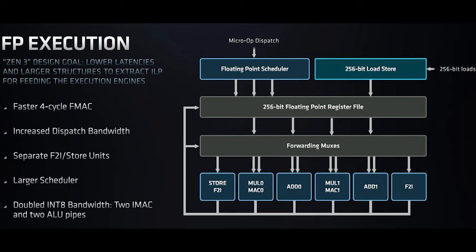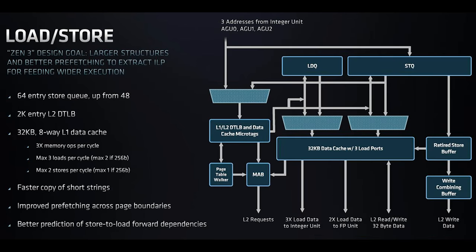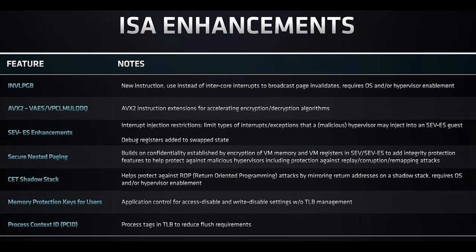So even with the same clocks you get more performance this generation versus the previous one. But the other secret sauce of Milan is that you also get higher TDPs and higher clock speeds — a double boost from both IPC improvements and higher clocks. For more details, check out the STH main site.